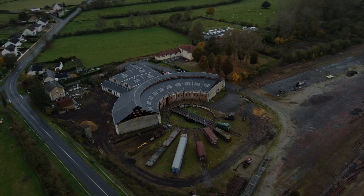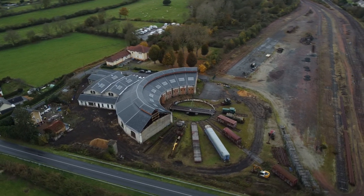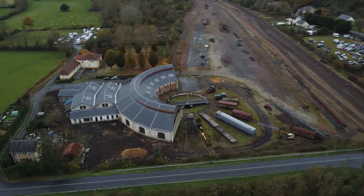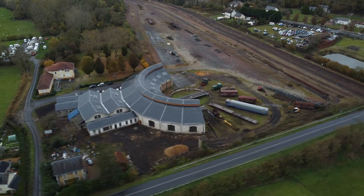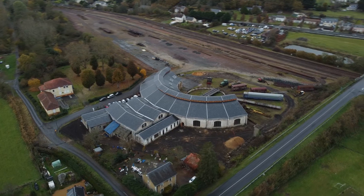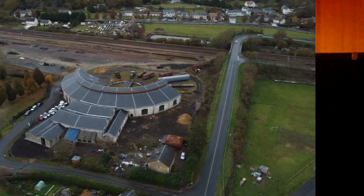Bonjour tout le monde et bienvenue sur La Passion du Rail, votre chaîne ferroviaire. Dans cette vidéo, je me trouve deux ans après ma première visite à la rotonde de Montabon, Château du Loir. Si vous n'avez pas vu la première vidéo, je vous laisse un lien en haut à droite de l'écran. Pour rappel, dans la première vidéo, le président de l'association Bruno Duru nous expliquait que des travaux de toiture allaient commencer. Aujourd'hui, la toiture est terminée et on va vous montrer ça, mais d'abord je laisse la parole à Bruno.